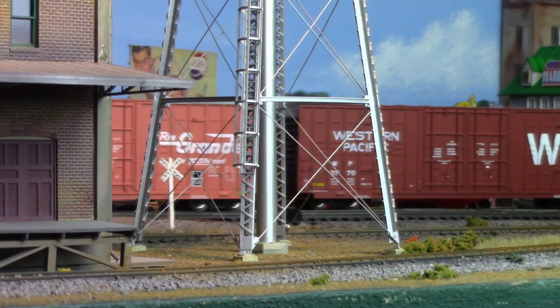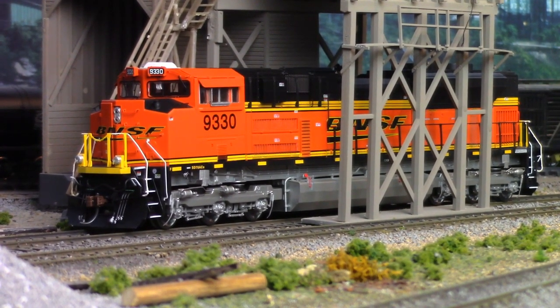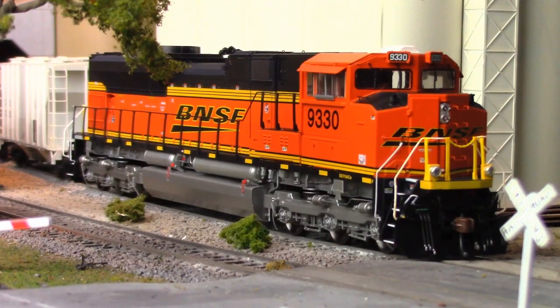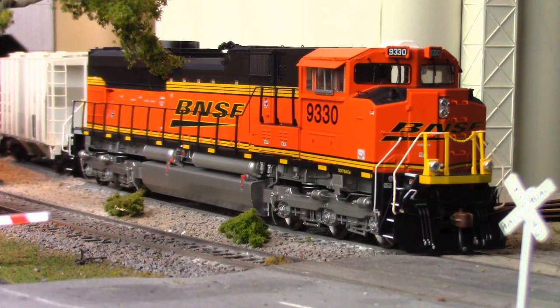In the prototype realm, newer versions of this model feature EMD's all-new 4-stroke 1010 series engine block, with two-stage turbocharging, offering one-of-a-kind Tier 4 emission standards compliance. At last, something that the tree-huggers can't complain about.